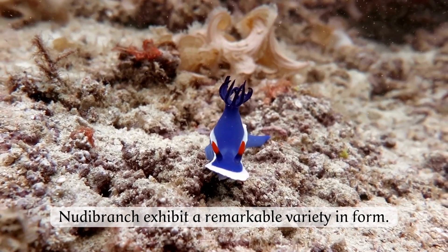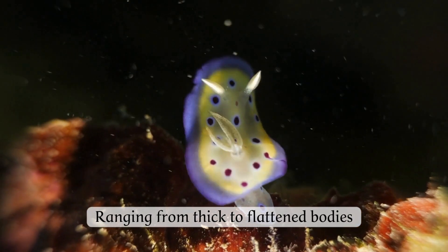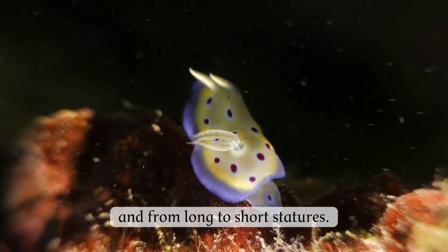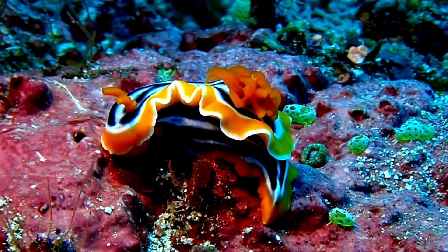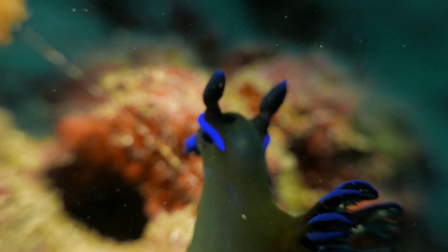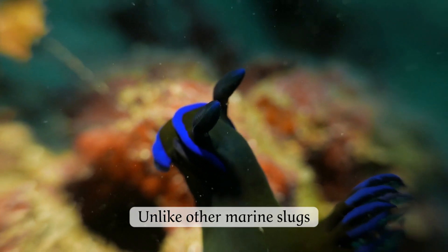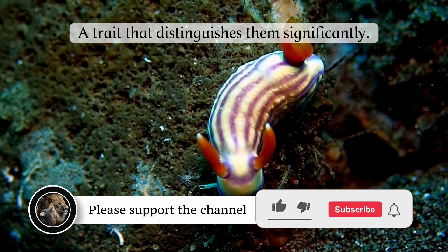Nudibranchs exhibit a remarkable variety in form, ranging from thick to flattened bodies and from long to short statures. Their vibrant hues, a direct result of their diet, paint the ocean floors with a palette of incredible colors. Unlike other marine slugs, nudibranchs shed their shells in adulthood, a trait that distinguishes them significantly.